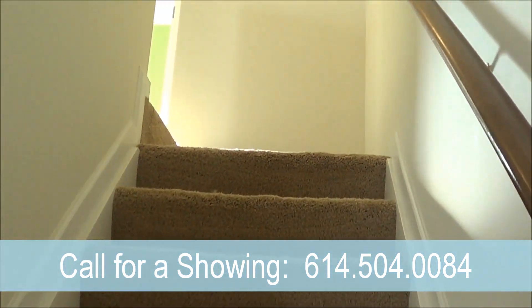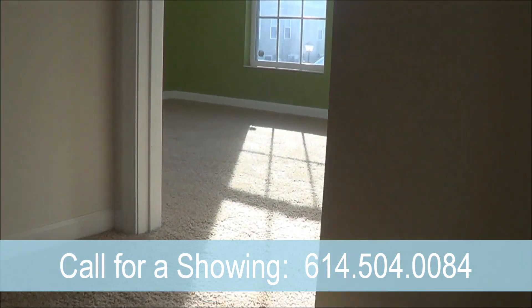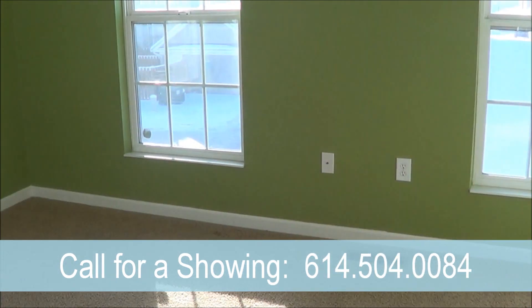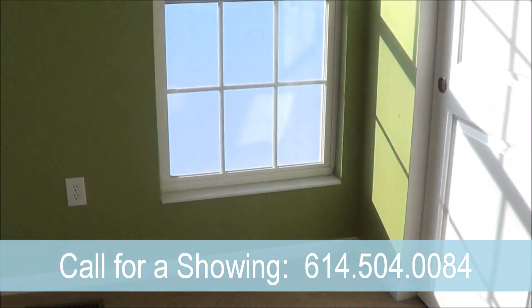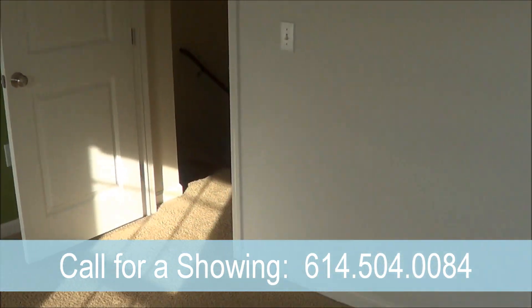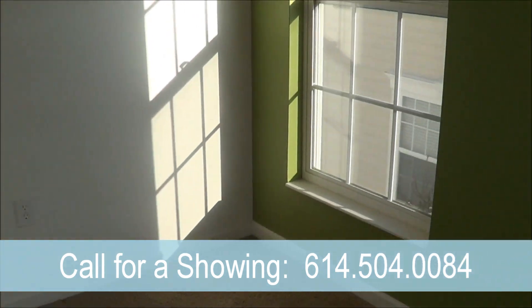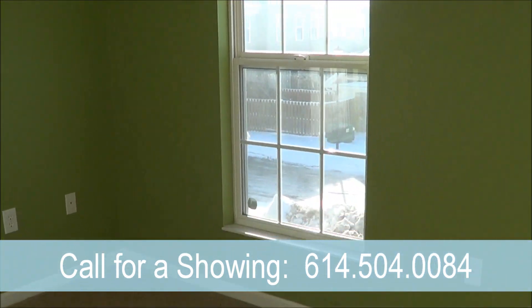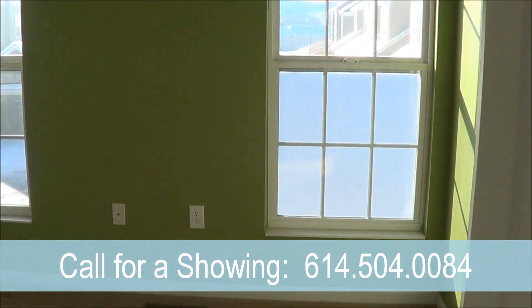As we make our way upstairs to the two bedrooms, this is the smaller of the two. It has nice large closets, large enough for any queen or king size bed, and plenty of closet space.